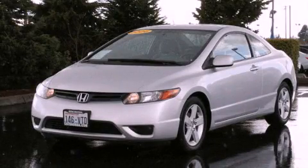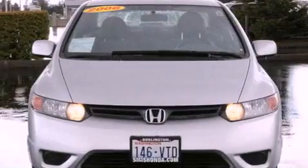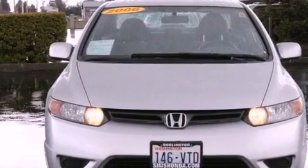This is a 2006 Honda Civic. It has a 1.8-liter four-cylinder engine and a five-speed manual transmission.